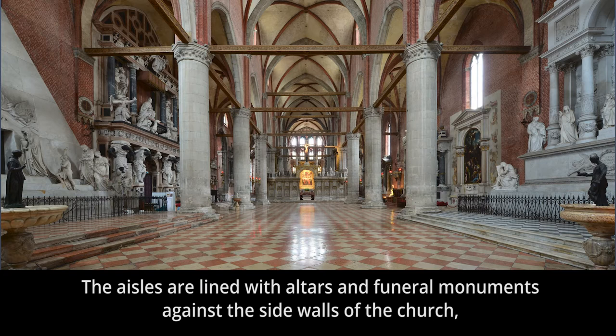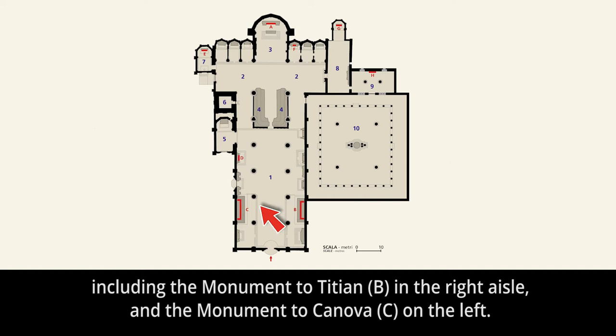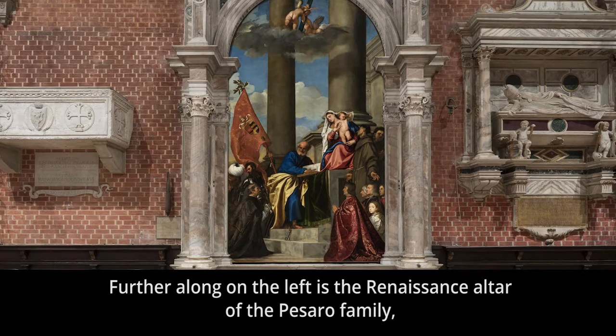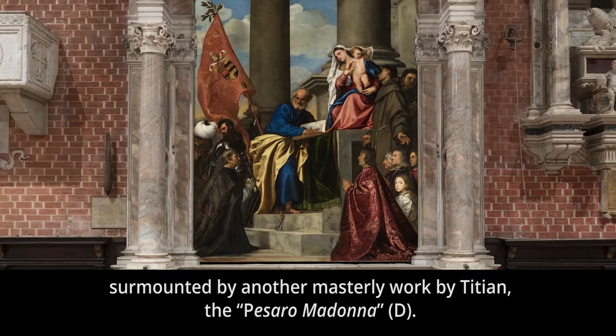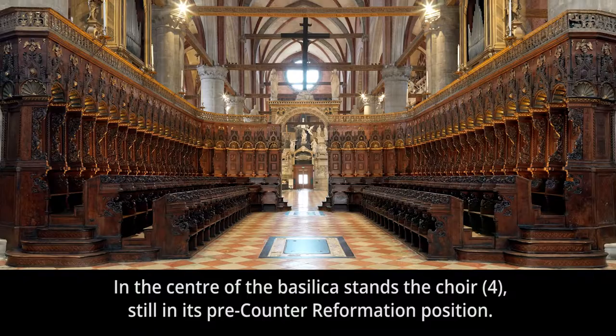The aisles are lined with altars and funeral monuments against the side walls of the church, including the monument to Titian, letter B, in the right aisle, and the monument to Canova, letter C, on the left. Further along on the left is the Renaissance altar of the Pesaro family, surmounted by another masterly work by Titian, the Pesaro Madonna, letter D. In the center of the basilica stands the choir, number four, still in its pre-Counter-Reformation position.